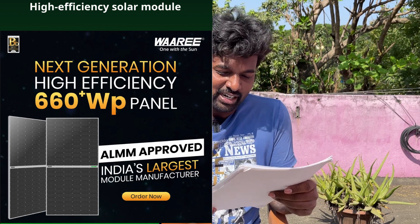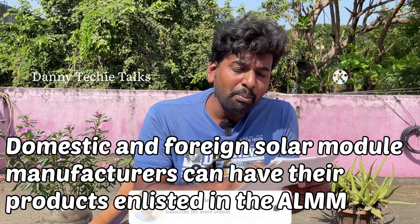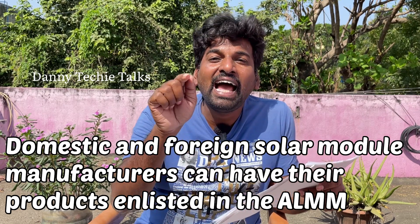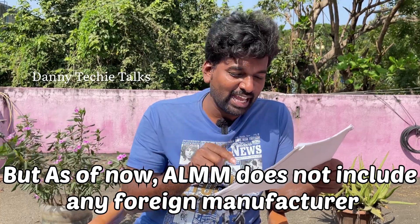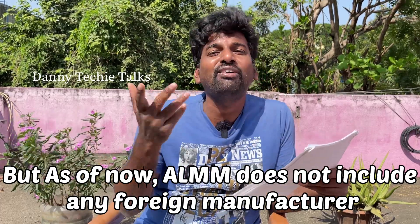The next point is: who can apply for ALMM? Both domestic and foreign solar manufacturers can have their products listed. Make in India manufacturers can apply for ALMM. But as of now, ALMM does not include any foreign manufacturers.